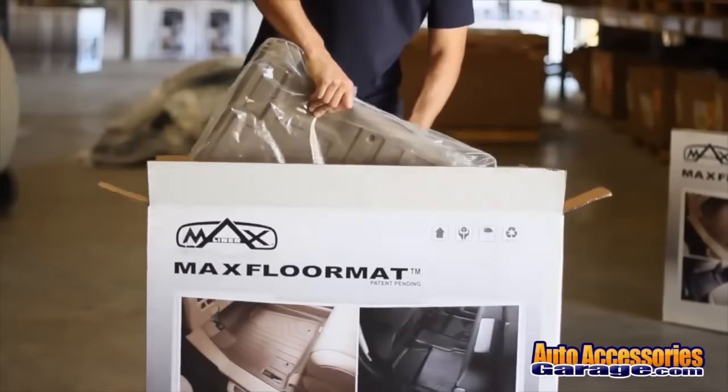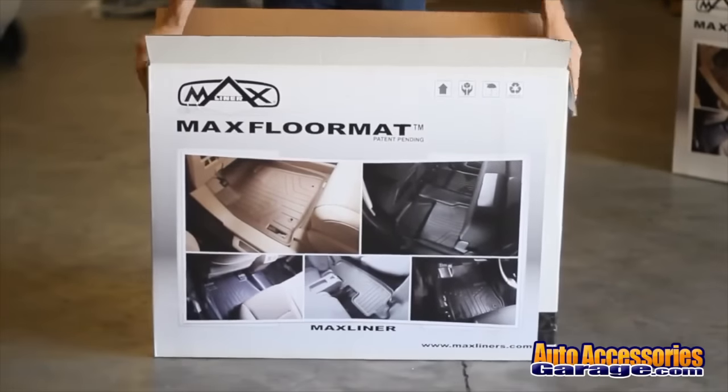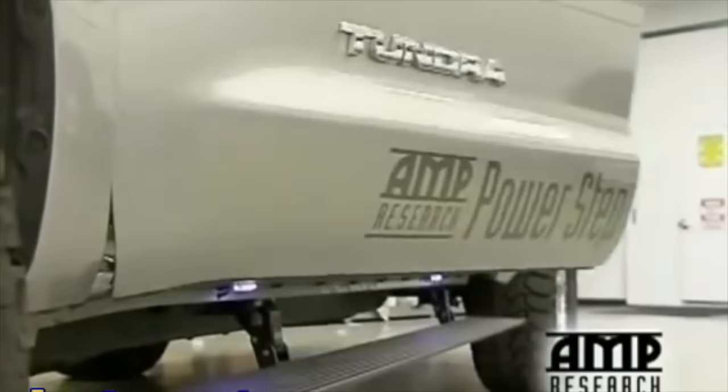Our fast, free shipping means your purchase gets to your door as fast as possible. Most orders ship out within one business day, and an increasing number of our products ship same day. And because mistakes happen, we make it quick and easy to return anything you buy from us.